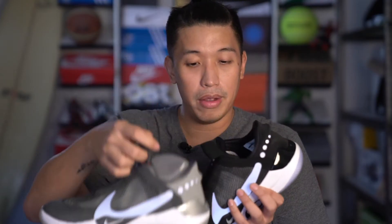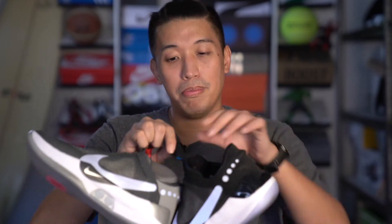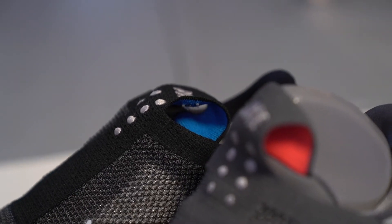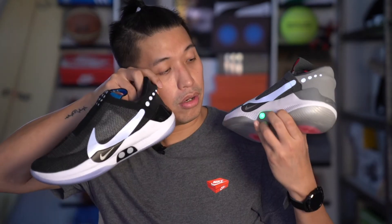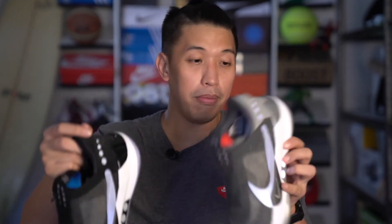On the gray colorway, the inside pull tab is red, compared to the black one which is blue. Inside on the insole, there are some red and orange colorways. When I press the button — there you go — the auto-lace buttons are the same.